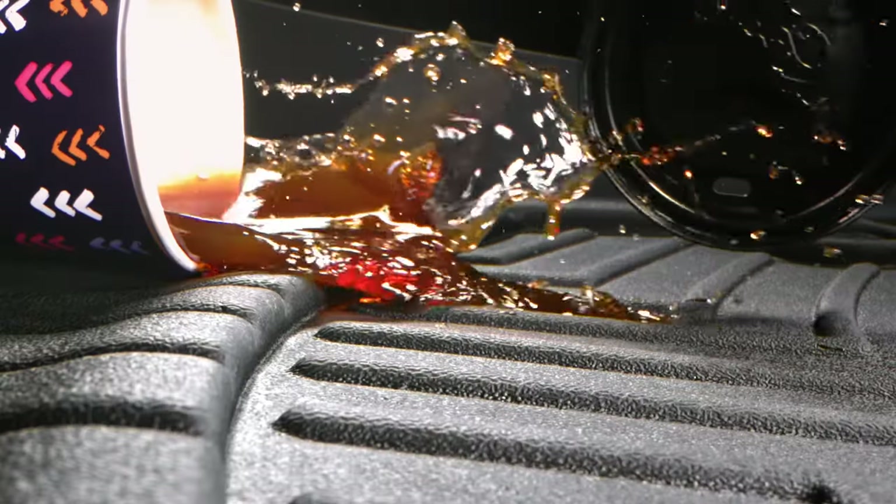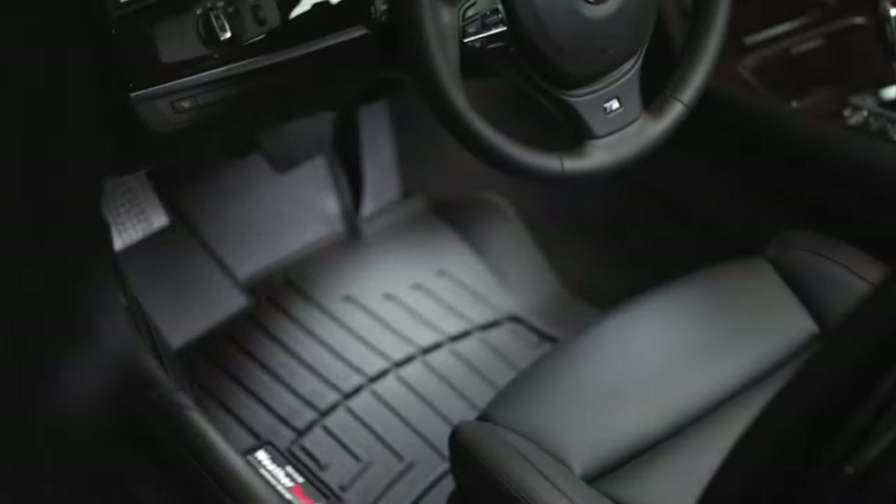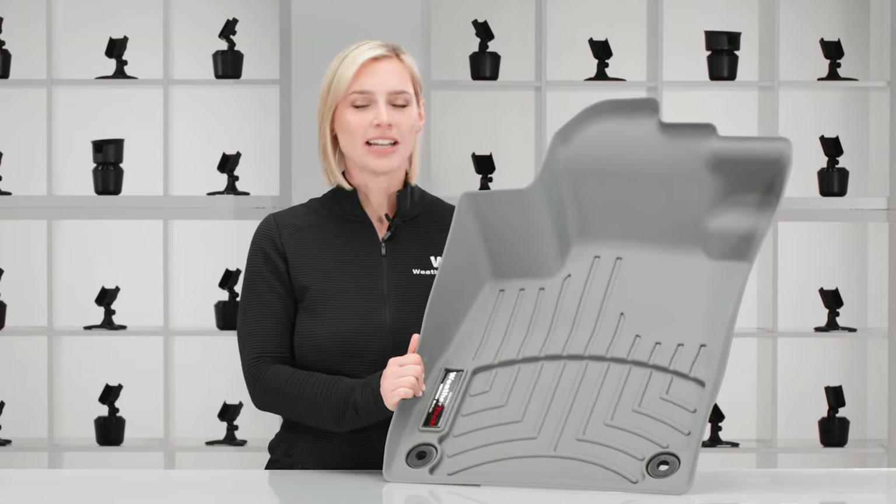Muddy shoes and spilled coffee can wreak havoc on your vehicle's floors. Trade life's messes for a little peace of mind with the WeatherTech Floor Liner. Let's take a closer look at our most iconic product.